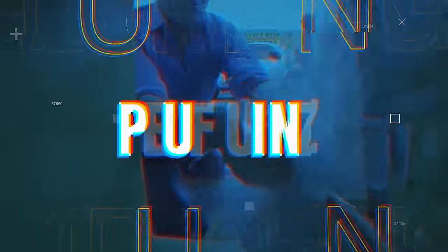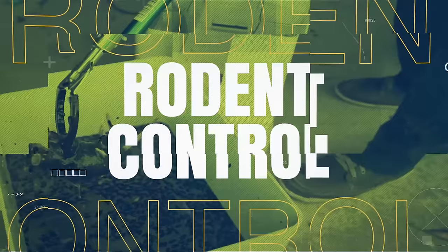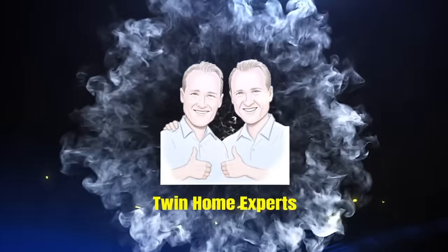Rat in a toilet? Alright guys, so here we are. We're going to be helping Eric and his mother try to find out this major rat infestation that's been happening for a long time. Multiple rodent technicians haven't been able to figure this out, and we are on the hunt to pinpoint where they're getting in.